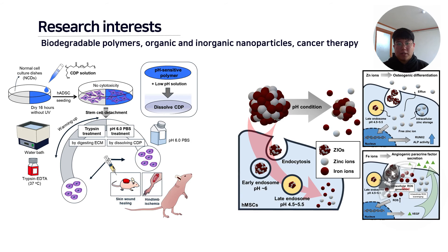Also, we use various types of synthetic polymers, hydrogels, and nanoparticles for cell, drug, and gene delivery carriers.